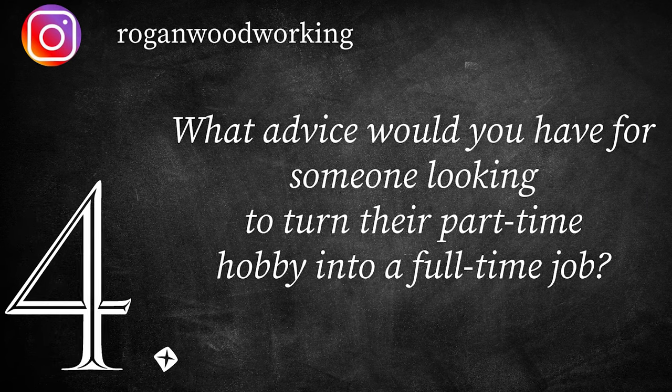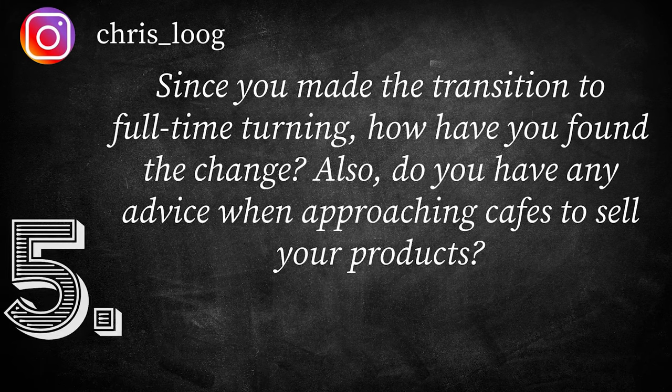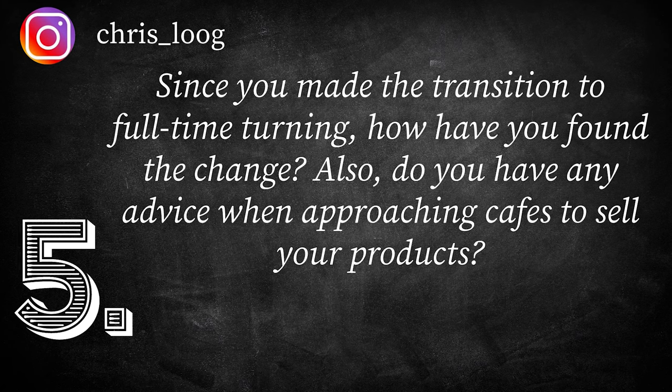Next question is from Rogan Woodworking — first time writing in, thank you so much. I'm also going to combine it with Chris's question, a long-time viewer. Rogan's question: what advice would you have for someone wanting to take their part-time woodturning hobby to a full-time job? And Chris asked: since you made the change to full-time turning, how have you found it, and do you have advice approaching cafes to sell products?